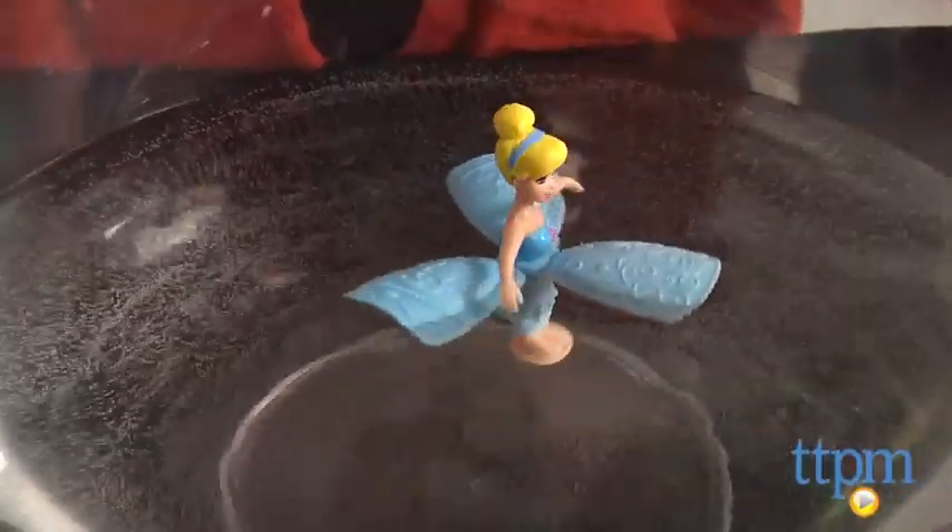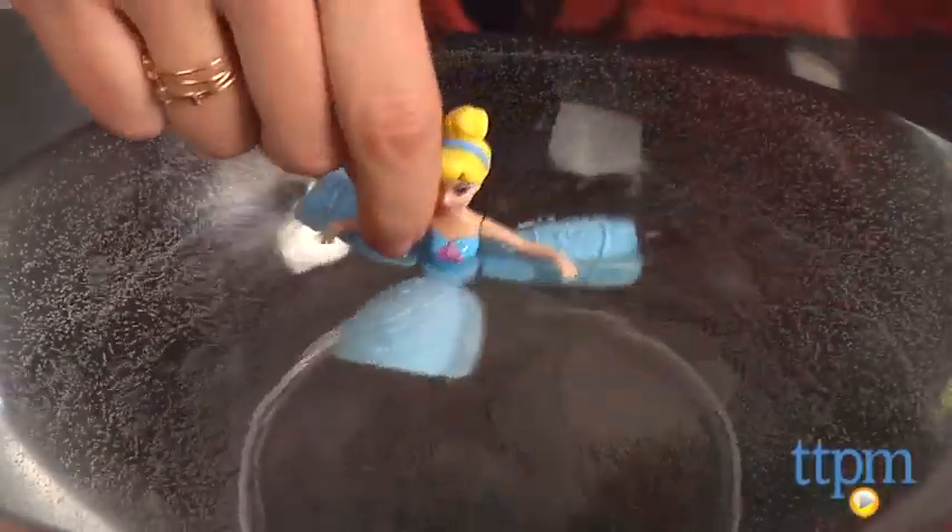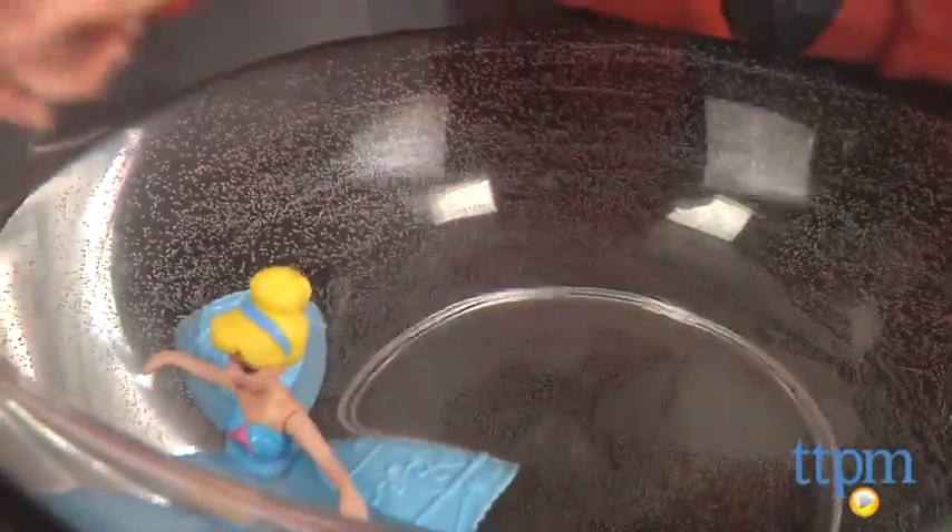Additional princesses are sold separately, including Rapunzel, Belle, and Ariel, though the Ariel doll is only available with the Princess Water Palace playset.